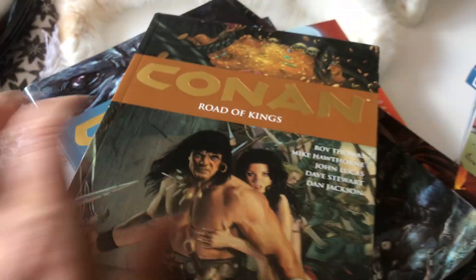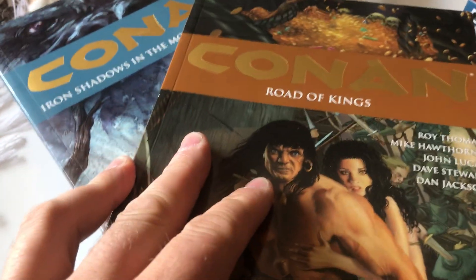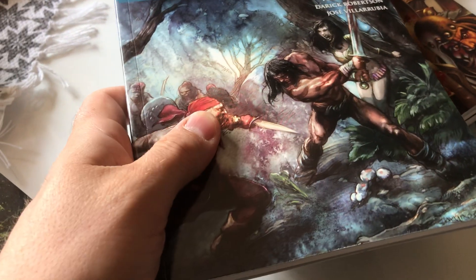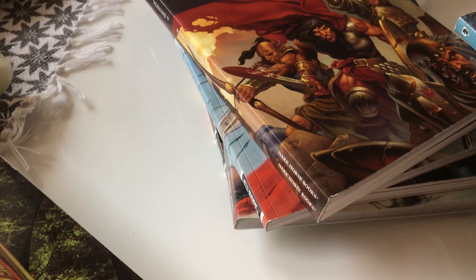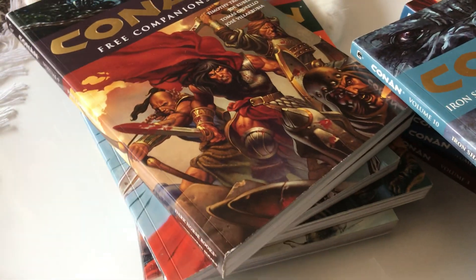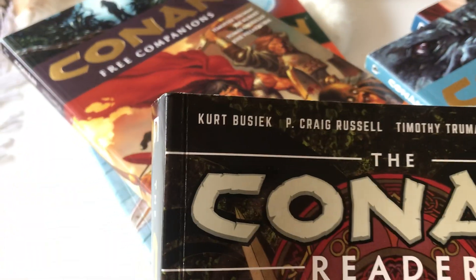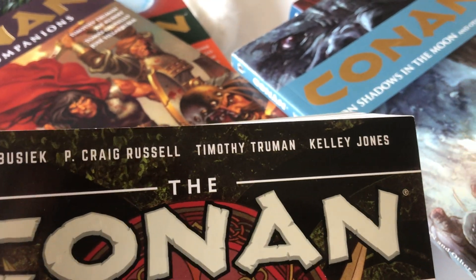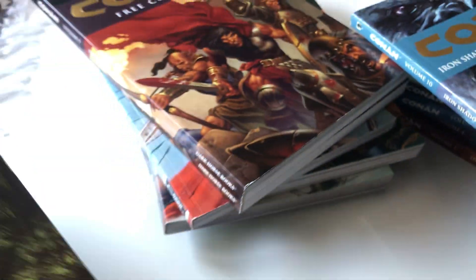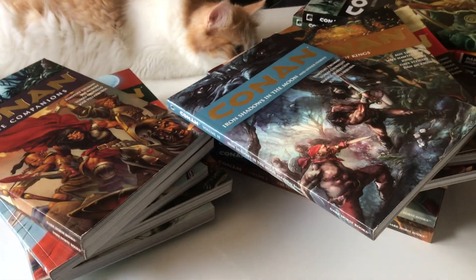Road of Kings. Let's have a look at this. You look at the writers that have been here: Roy Thomas, Kurt Busiek, Tim Truman, Fred Van Lente, Brian Wood. It's the cream of the crop. Look at this — Kurt Busiek, P. Kirk Russell, Timothée Truman, Kelly Jones, Fred Van Lente, Ariel Olivetti, Jimmy Palmiotti, Mark Teixeira. I mean, that is an all-star cast, if you're a Conan fan.